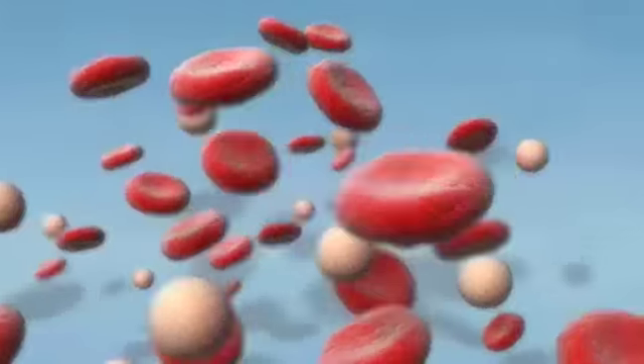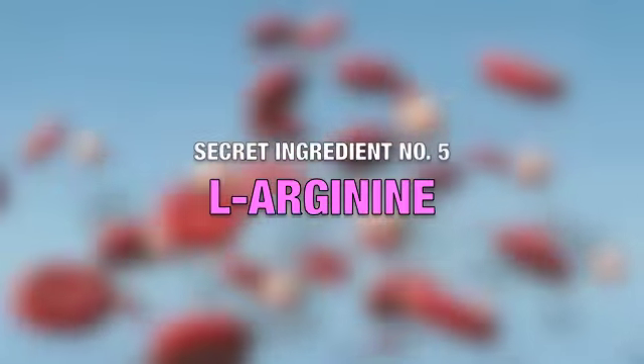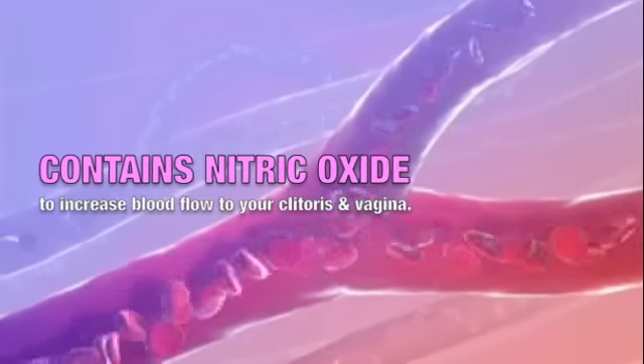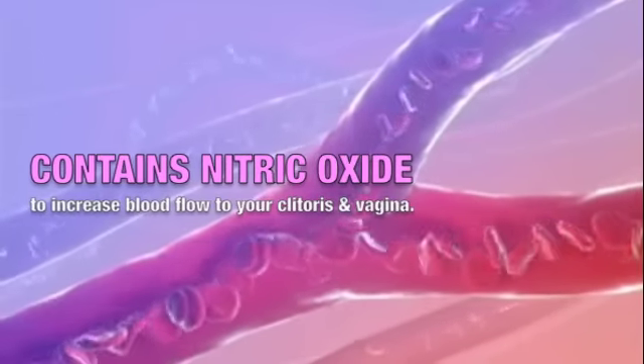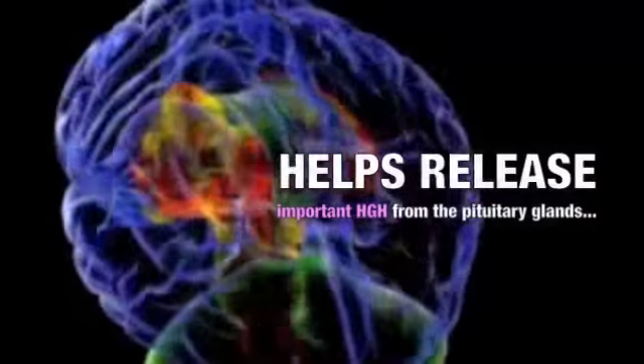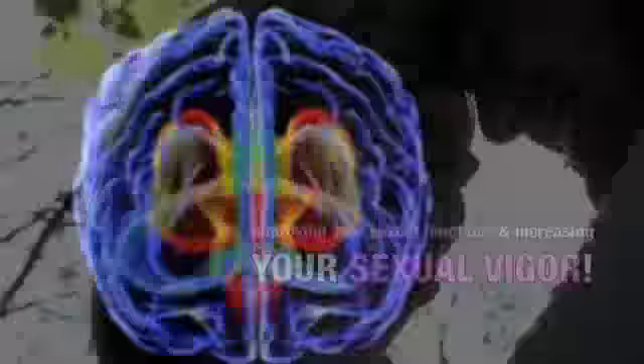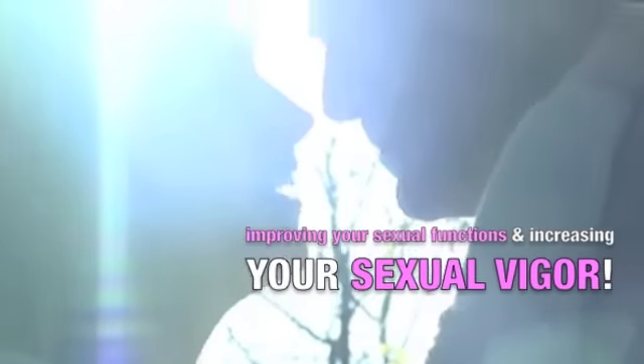Damiana also balances female hormone levels, reduces vaginal dryness, and increases the frequency and intensity of orgasms. Secret Ingredient Number 5: L-Arginine. L-Arginine contains nitric oxide, which increases blood flow to your clitoris and vagina. L-Arginine also helps release important HGH from the pituitary glands, improving your sexual functions and increasing your sexual vigor.